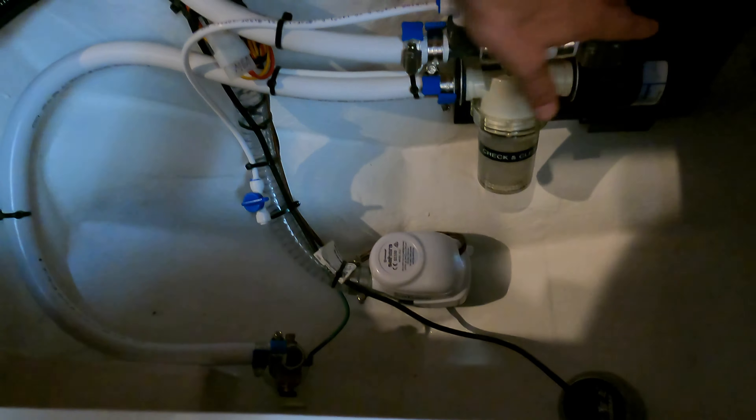Another thing we have over here is the sump pump. The unit's draining to the sump pump and then the sump pump is draining overboard, so no condensation from the unit is ending up in the bilge.